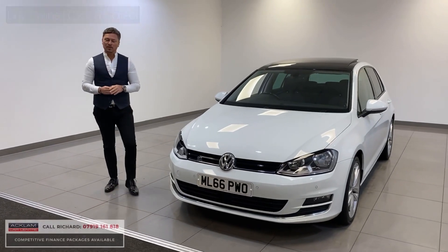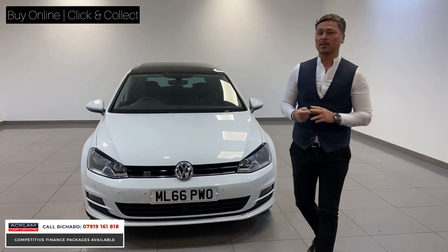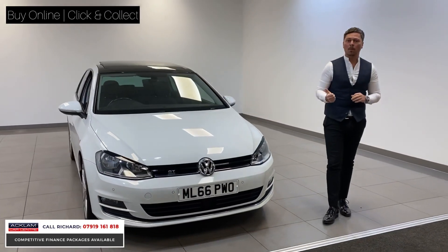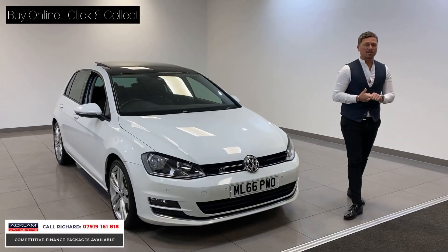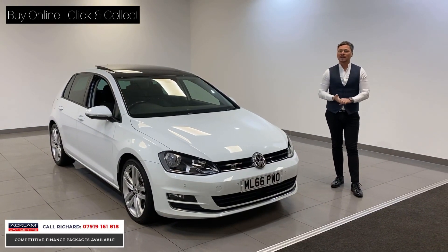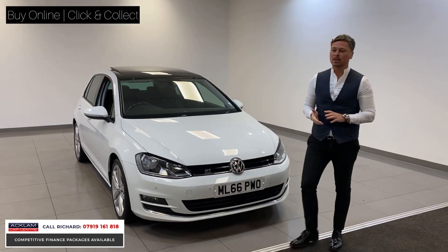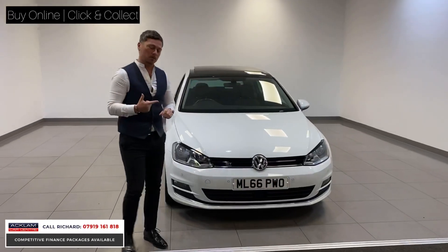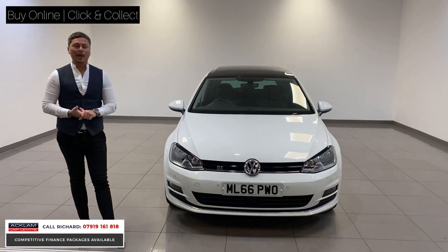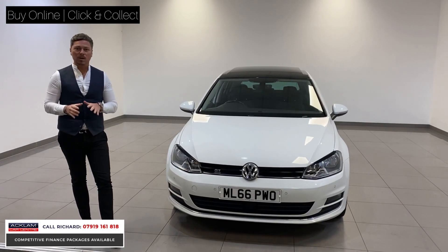A fabulous opportunity to purchase this lovely VW Golf GT. It's a 1.6 diesel, GT edition, finished in pure white. This car offers outstanding value for money — £500 deposit, £199 a month based on a PCP contract doing 8,000 miles a year. The car has fabulous running costs and great spec, priced at just £12,990.